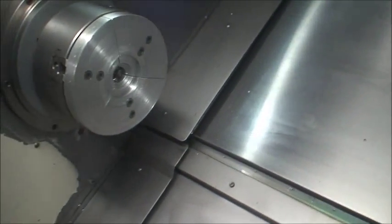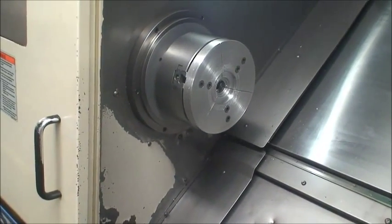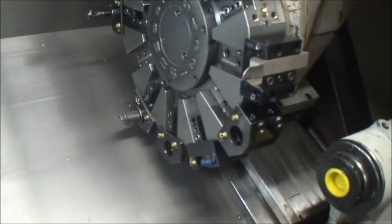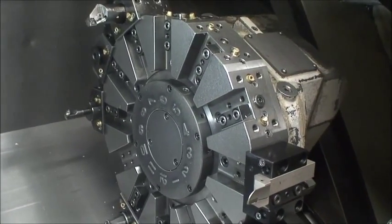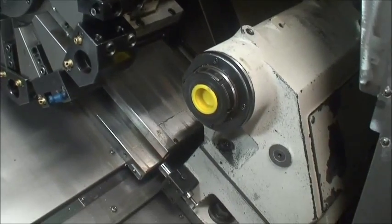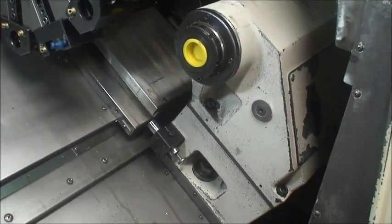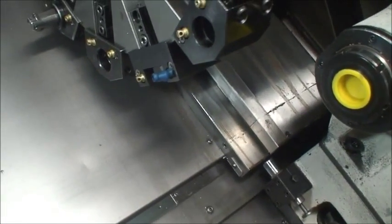The machine was used at a top-tier aerospace company in Connecticut. It's equipped with a 12-inch three-jaw chuck, a V12 turret, and two holders.